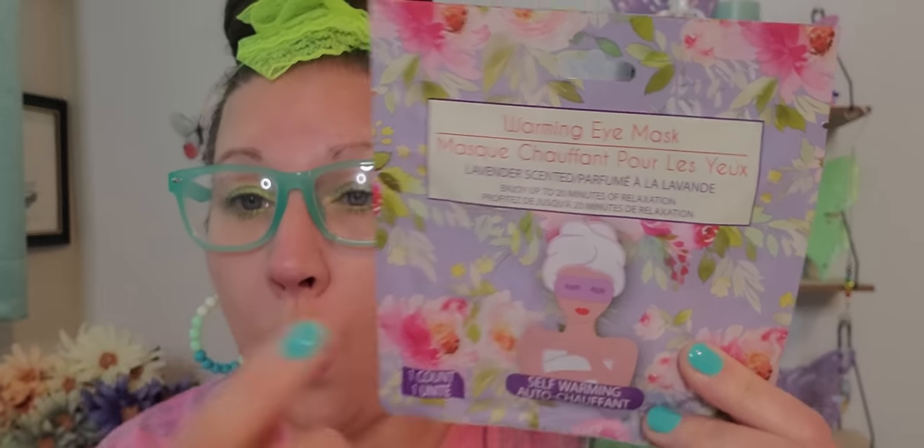Then here was this package right here — this is a self-warming eye mask, lavender scented. There is one count in here and you can enjoy up to 20 minutes of relaxation. I've used self-warming things before — I actually used under eye pads that somebody sent me in friend mail and they worked wonders. They heated up so quick, it was so relaxing and soothing. This is a whole entire eye mask, so I'm really curious and hope that this works as well as the pads did.